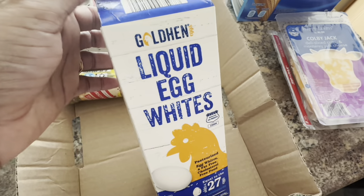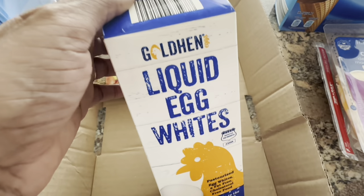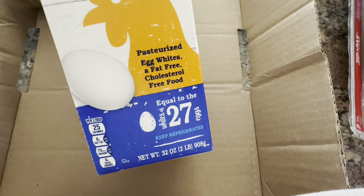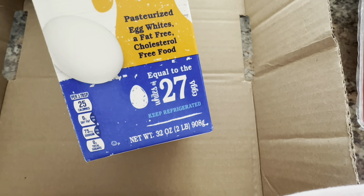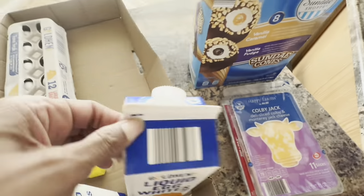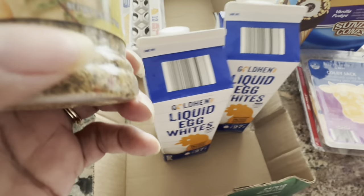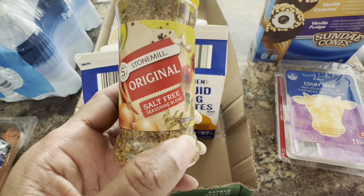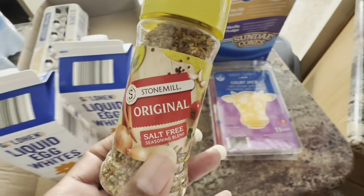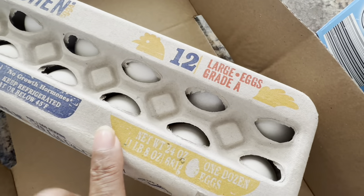Hubby likes these liquid egg whites — I do too. They're very, very good. If you've never tried liquid egg whites, you just scramble them up, put something in them, give them some flavor, and they're really good. These are the Gold Hen liquid egg whites, equal to about 27 eggs, 32 ounces. He picked up two. I had run out of my Mrs. Dash, so he picked up this Stone Mill original salt-free seasoning blend. He also picked up six Golden large Grade A eggs.